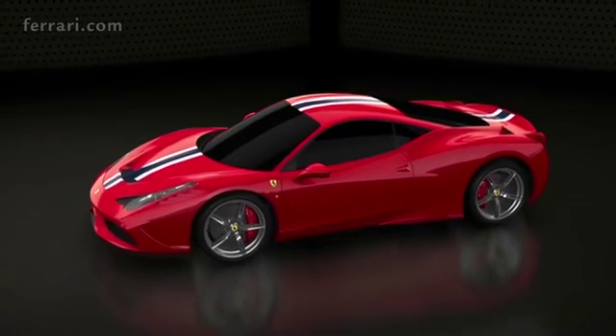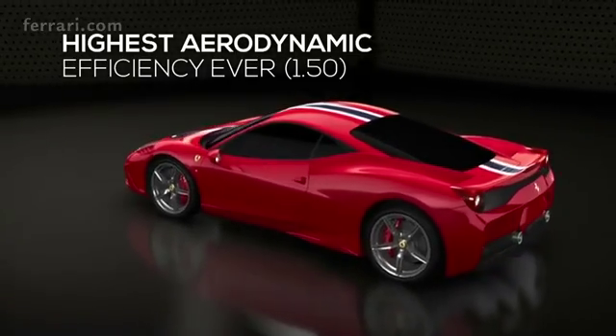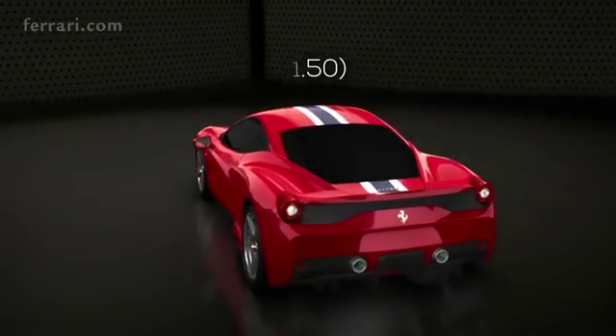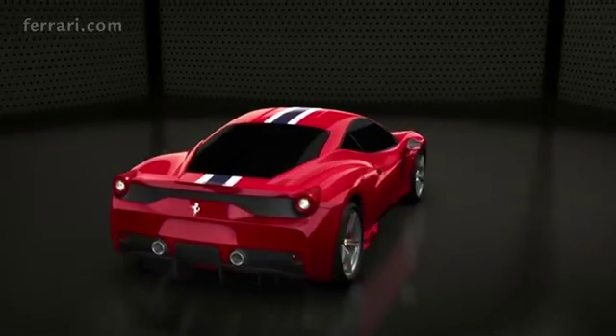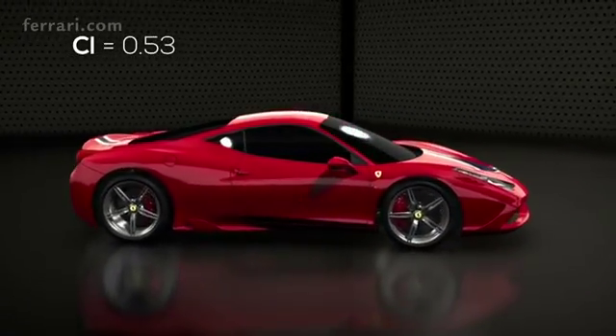The 458 Speciale has the highest ever aerodynamic coefficient of any Ferrari in the range: 1.5. This result was possible by devising aerodynamic solutions allowing to reach an excellent load factor of 0.53.